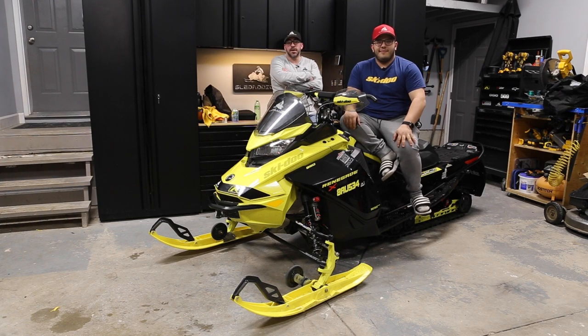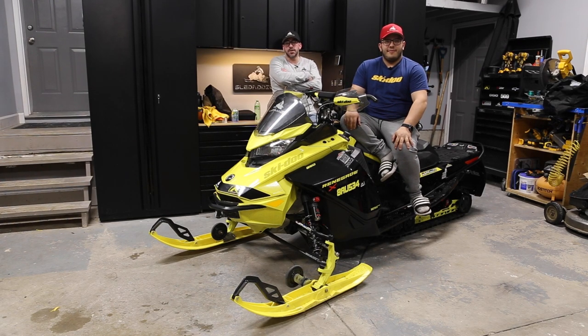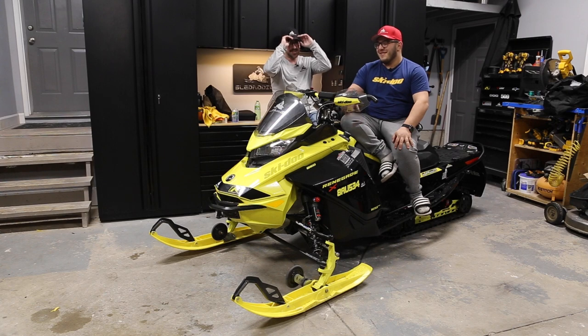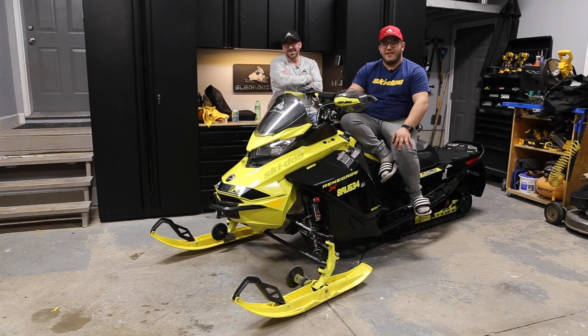We're looking at the Ski-Doo 850 XRS Renegade from 2022. Jesse and I are huge fans of these 850s — we've been running them for pretty much the past four seasons: 2018s, 2021s, and now 2022s. We've put a lot of kilometers on them; I put the most I've ever done in a season — 13,000 km on this sled right here.